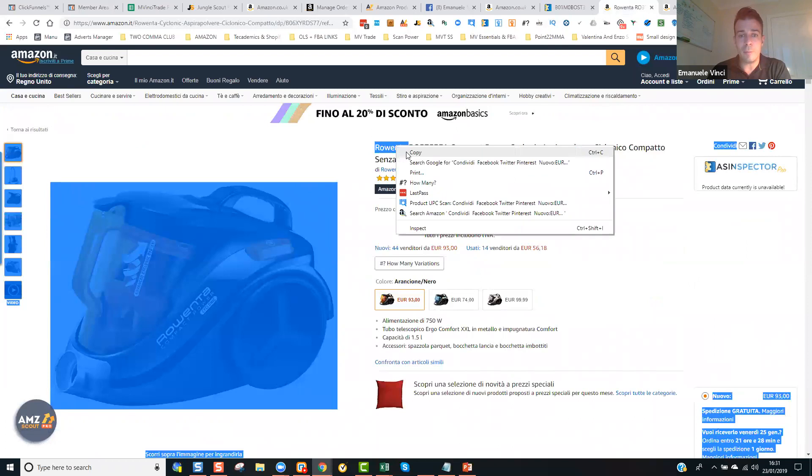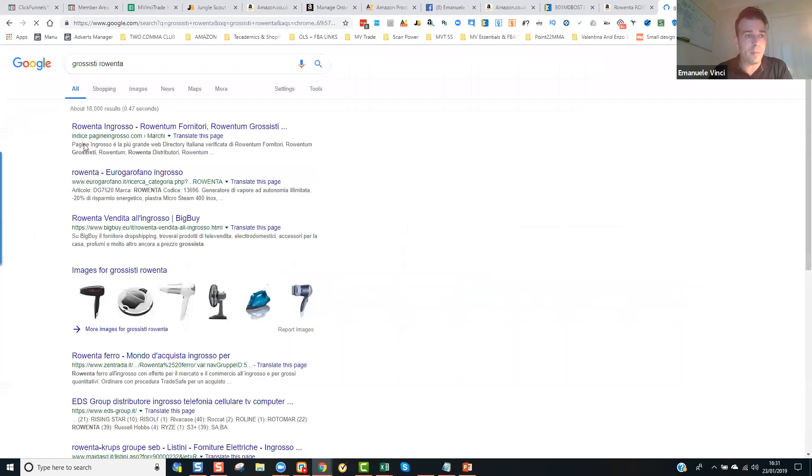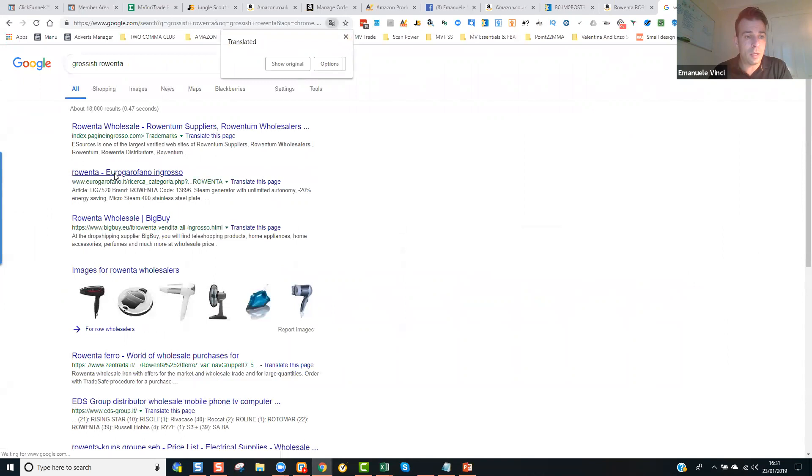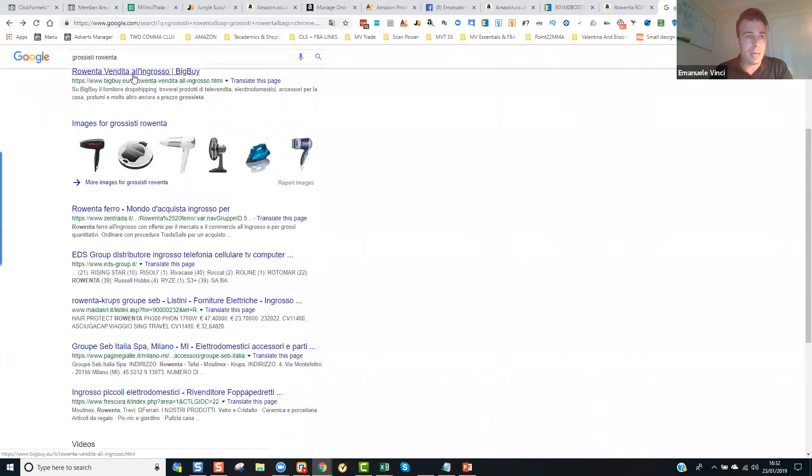Cerchiamo 'grossisti di Roventa' su Google. Vediamo che grossisti ci sono in Italia per Roventa — ingrosso. Quello che fareste in questo caso è contattare qualsiasi di queste compagnie. Sembra che BigBuy sia autorizzato a rivendere Roventa — hanno tutti i prodotti Roventa. A questo punto l'unica cosa che dovete fare è cliccare su qualsiasi cosa che dica 'Contatti'.